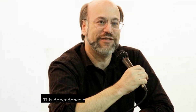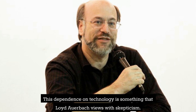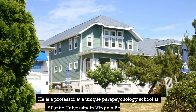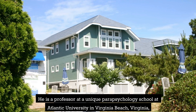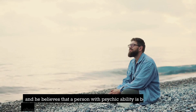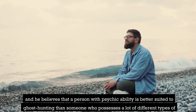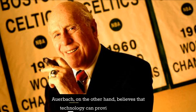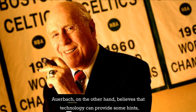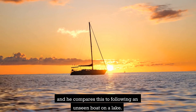This dependence on technology is something that Lloyd Auerbach views with skepticism. He is a professor at a unique parapsychology school at Atlantic University in Virginia Beach, Virginia, and he believes that a person with psychic ability is better suited to ghost hunting than someone who possesses a lot of different types of equipment. Auerbach, on the other hand, believes that technology can provide some hints, and he compares this to following an unseen boat on a lake.